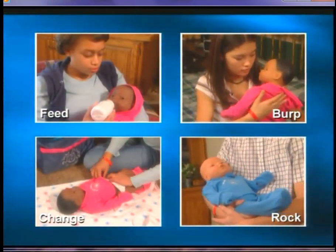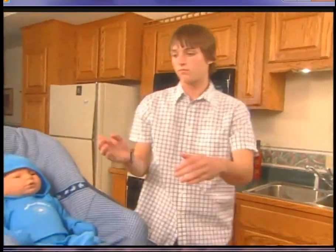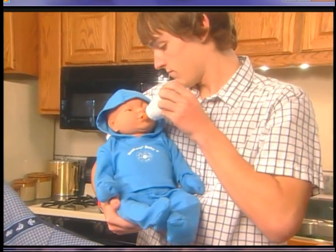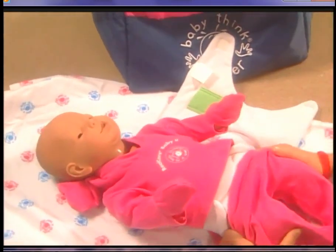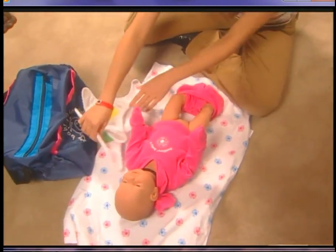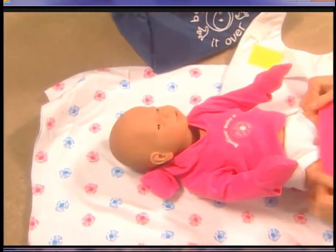Baby needs to be fed, burped, rocked, or changed. Most often you won't know what type of care Baby wants, so after you hear the chime, try each one until you find the one that stops the crying. When Baby cries and wants its diaper changed, pick Baby up, listen for the chime, and then remove the diaper. Replace it with the second diaper. When the second diaper is attached, Baby coos to signal you have provided proper care. Baby must have a diaper on at all times.